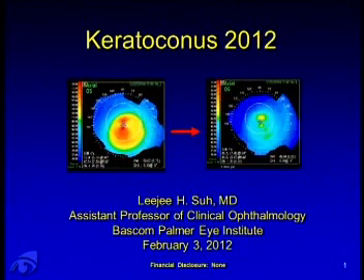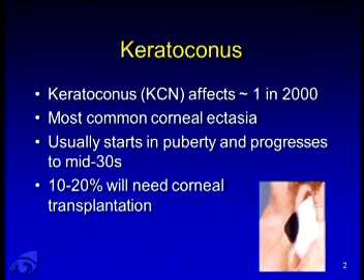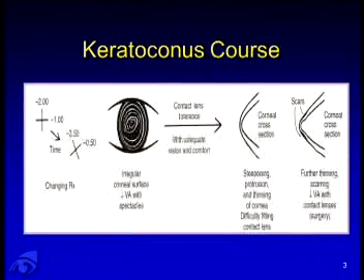Thank you. What an honor to be here today. I'm going to be talking about what to expect in 2012 in terms of diagnosis and treatment. As we know from Dr. Stulting's talk, keratoconus is the most common corneal ectasia, and the hallmark is that it starts early. So if we can target these patients early and diagnose them, we can treat them. As mentioned before, 10 to 20 percent will ultimately need corneal transplantation.